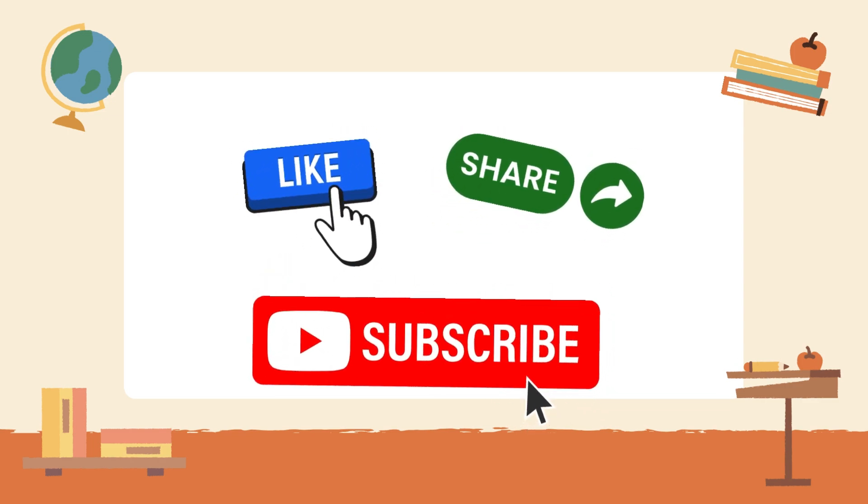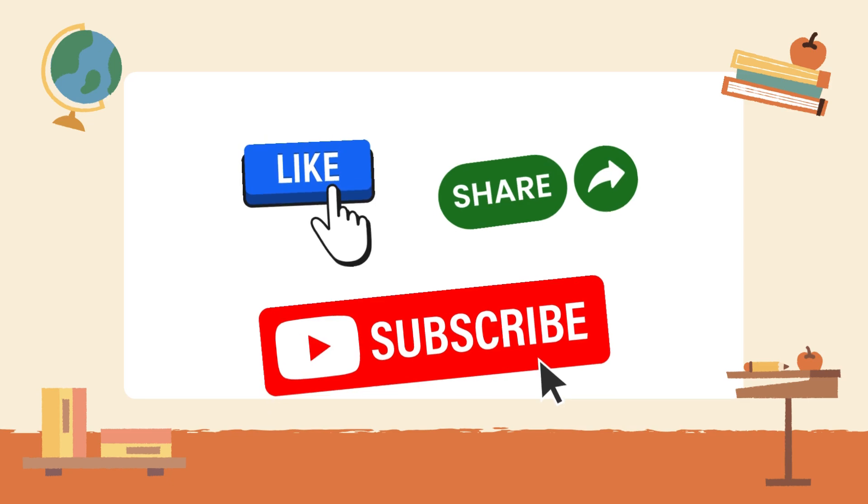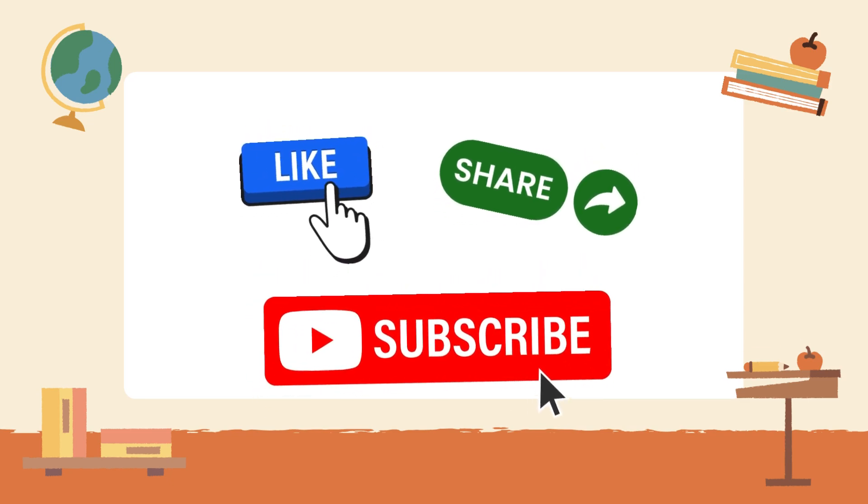Awesome job, animal expert! You've learned amazing facts! Like, share, and subscribe to Growing Sparks for more fun learning!